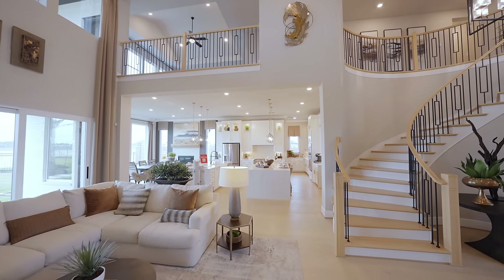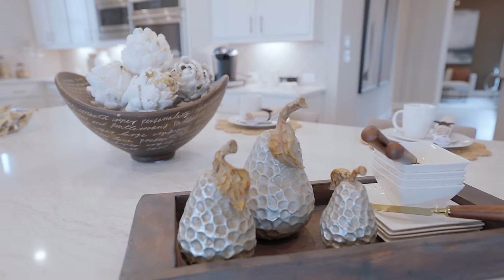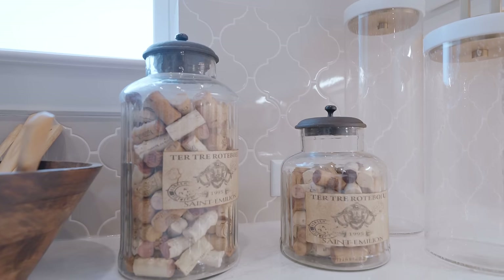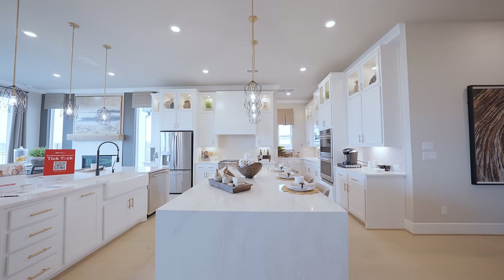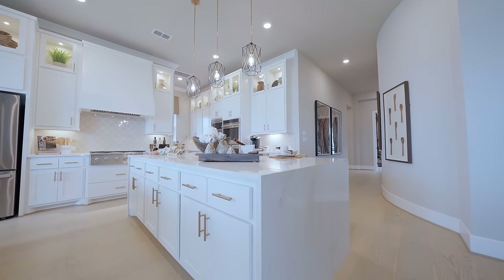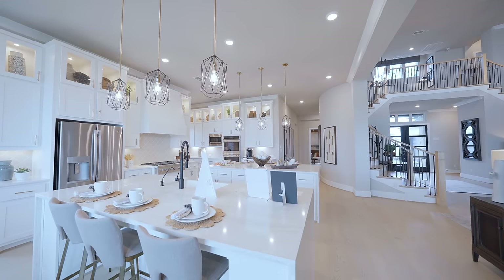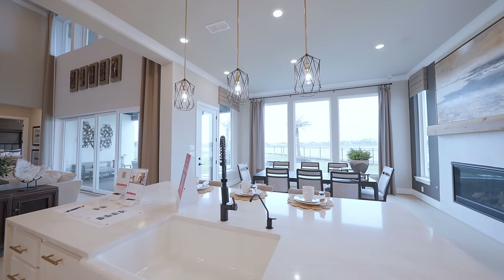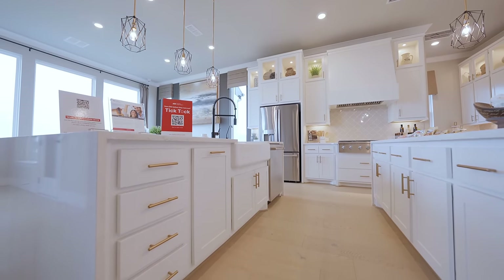As we head back inside, I want to take everyone on a tour of this unbelievable gourmet kitchen. I am honestly blown away — the double islands are out of this world. Taylor Morrison did an amazing job with all the beautiful design elements and upgrades in this space.